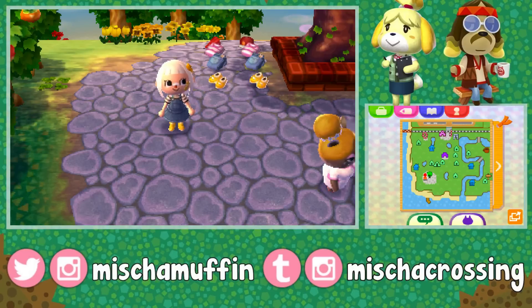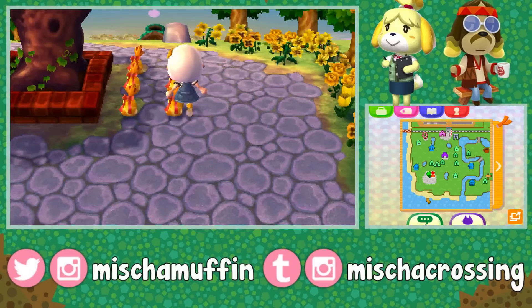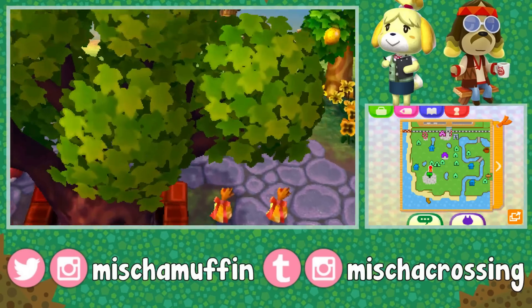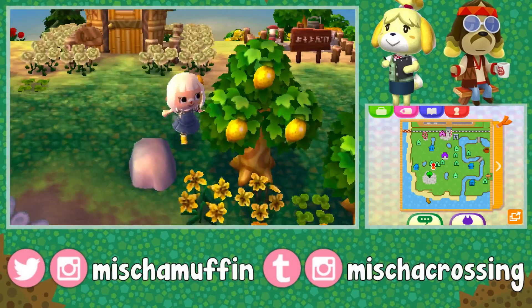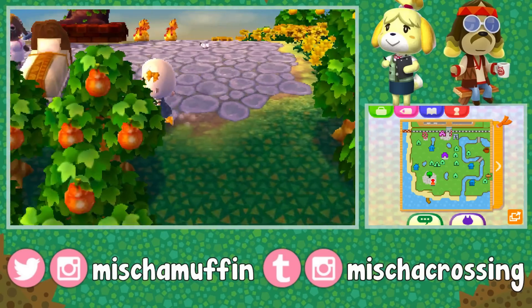So this first town is Snow by Vanoodle, that's their YouTube — they didn't leave any other social media to credit. They said it was a very colorful town, and I am excited to see it.